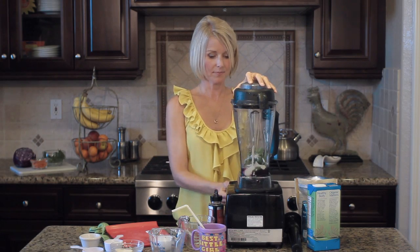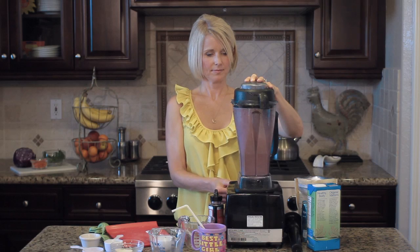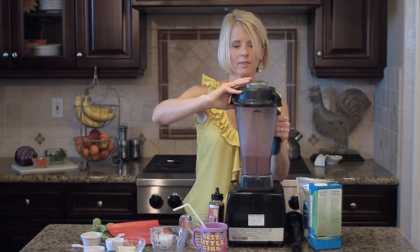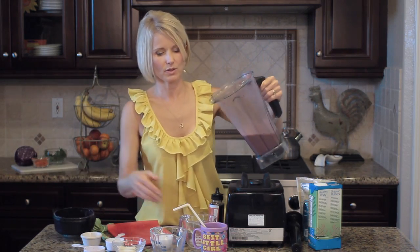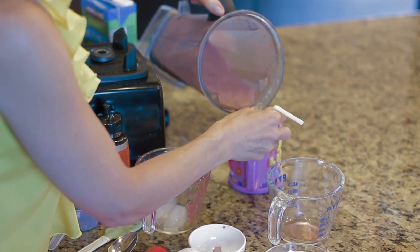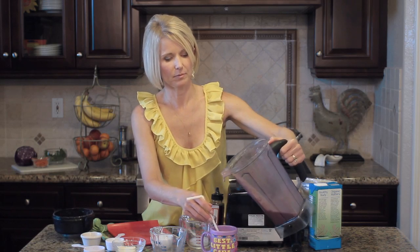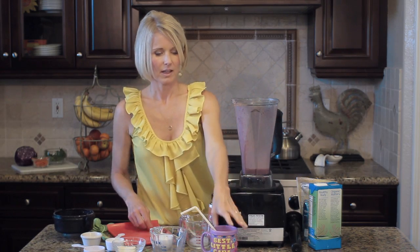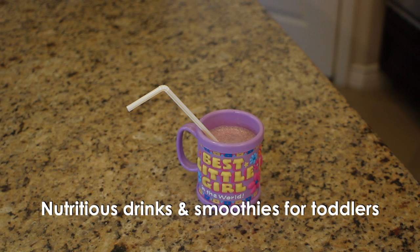We're going to just start blending. If you want it a little thicker, you could add a little less liquid, more frozen fruit, or some more ice. We're just going to pour it right into the cup, pull out any chunks just in case. And there you have it — a delicious blueberry smoothie for a toddler that won't even know that there's spinach in there.